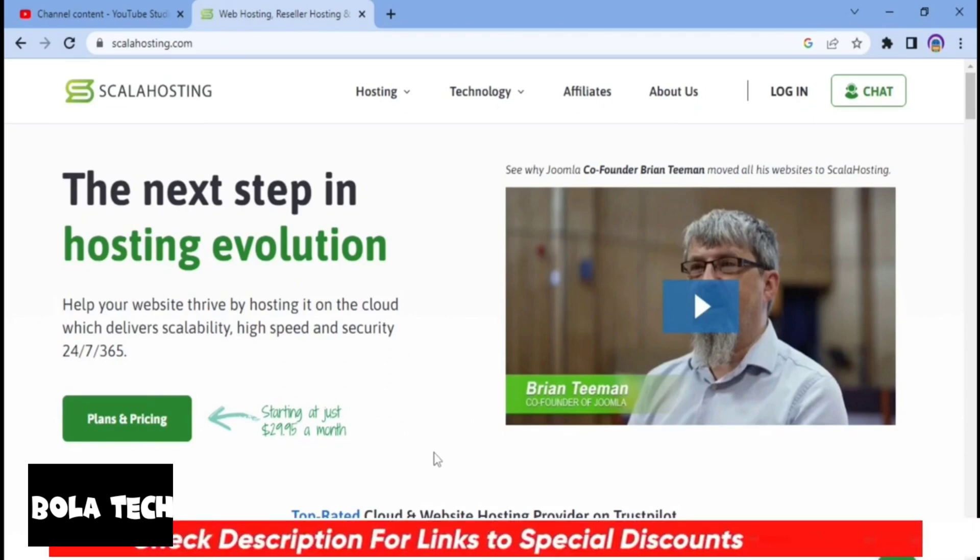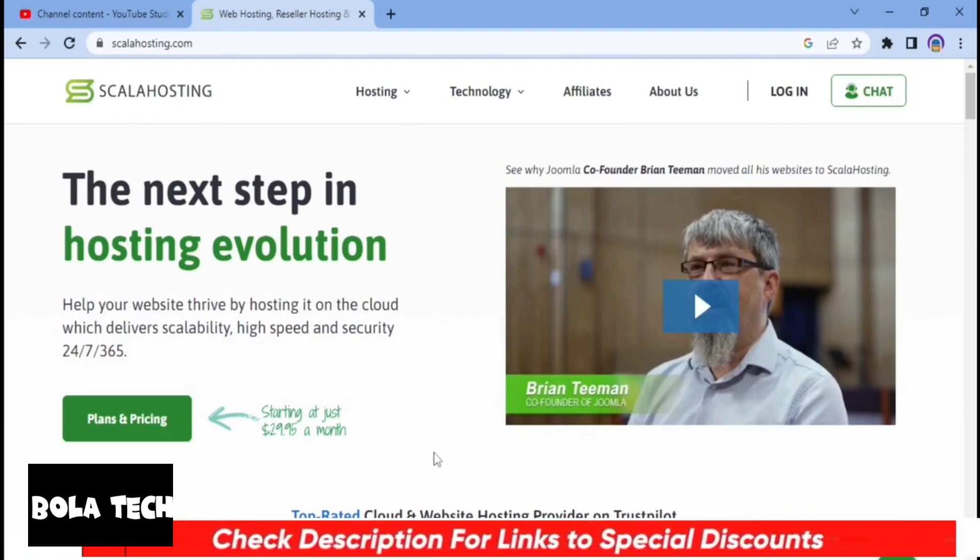And as always, I will be including a discounted link in the video description down below so that you can save some money on any of their plans if you decide to use Scala Hosting. So let's get into the video.